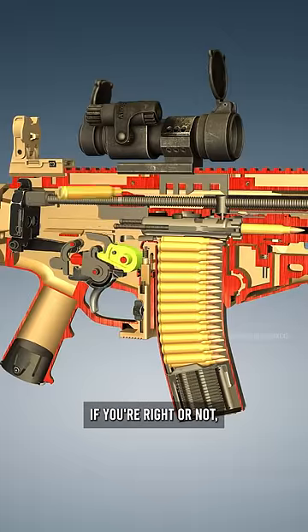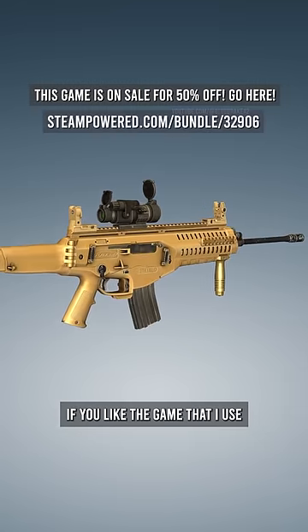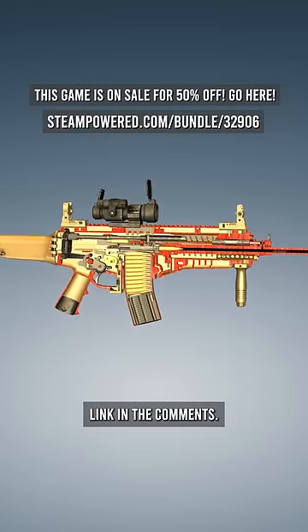Before I tell you if you're right or not, make sure you subscribe. I'm almost to 900,000 subscribers. And of course, if you like the game that I use to make all of these videos, you can get it for 50% off — link in the comments.